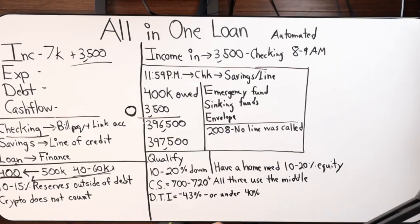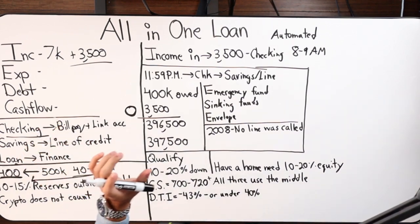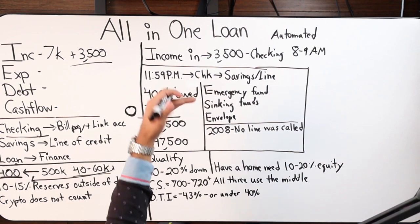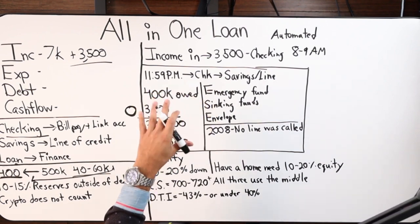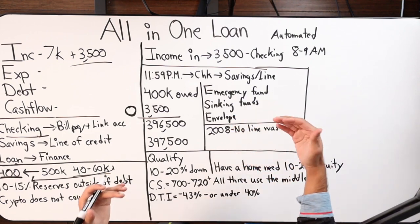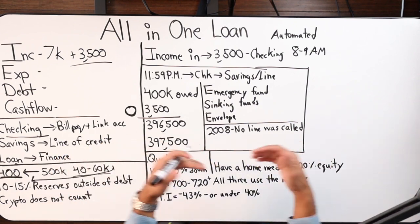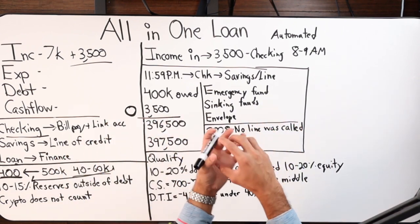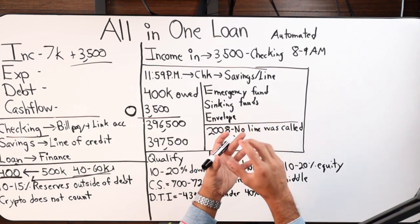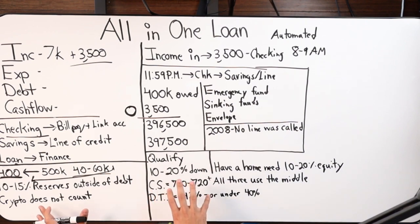Now let's wrap up. We've covered what the all-in-one loan is, its origin, how money flows in and out automatically, the safety within the line itself — which allows you to move emergency funds, sinking funds, or savings accounts into the line — and how that reduces your borrowing costs by manipulating the principal balance. We also covered how to qualify.